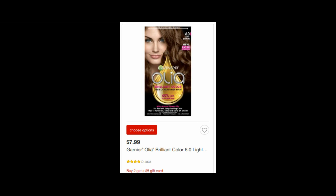The Garnier Olia hair color is $7.99. Pick up two of them and use the $5 off two printable coupon — I'll have that in the comments below to print. You will also get back a $5 Target gift card for buying two, and you can submit for the $2 Ibotta rebate two times since you bought two. So it makes your final price $0.99 each.